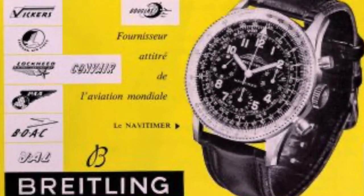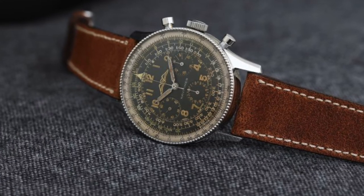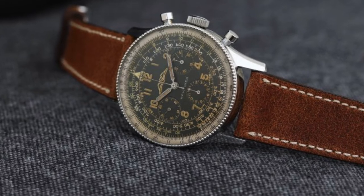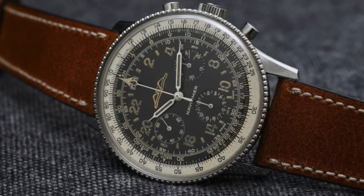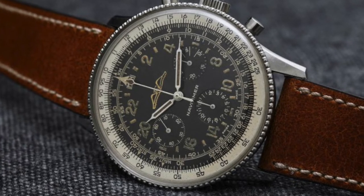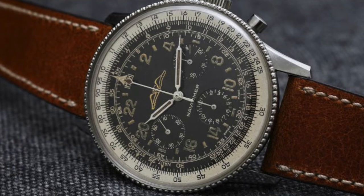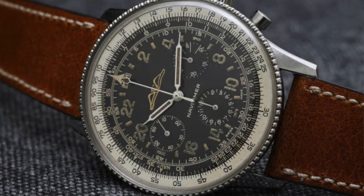Sensing a need for a self-contained wrist instrument for pilots, Breitling and the Aircraft Owners and Pilots Association — the AOPA — jointly developed the Navitimer Chronograph in the early 1950s. It debuted to the public in 1954, and the AOPA immediately adopted the watch as its official timepiece. This combination of endorsement and the watch's innate functionality quickly made the Navitimer a favourite for pilots all around the world.